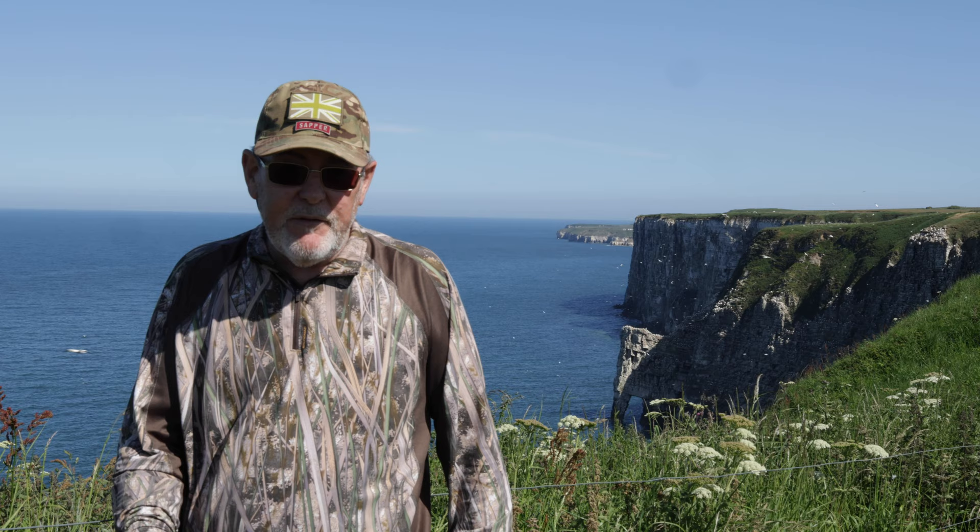What I want to do now is just leave you with some of my favourite images that I've taken of seabirds. I hope that you enjoy them.